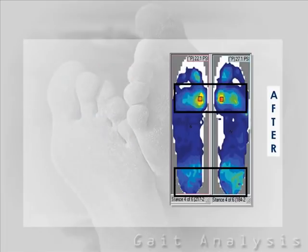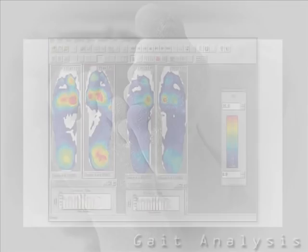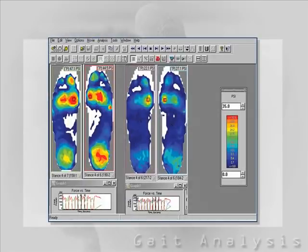Treatment attempts to reduce high-pressure problems and walking disorders are difficult to assess without this test. With this data, we can objectively see the improvement.